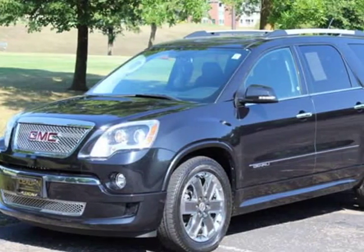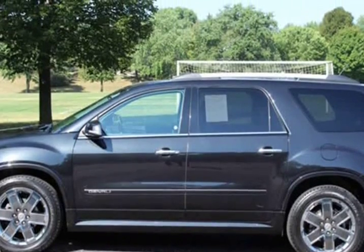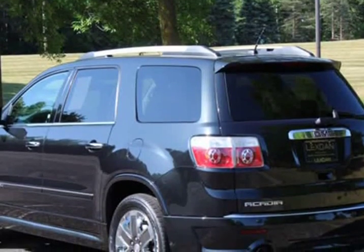This 2011 GMC Acadia is brought to you by Lexdan Automotive, 651-484-0551.